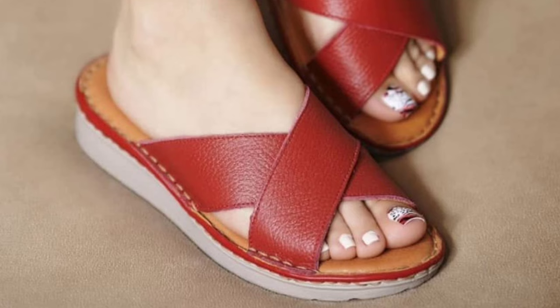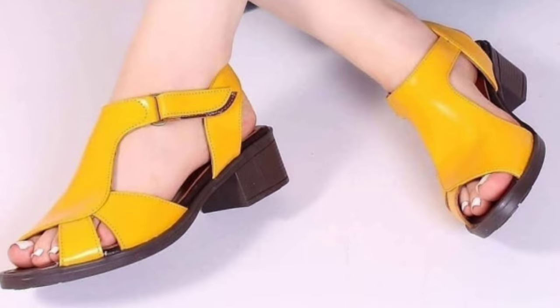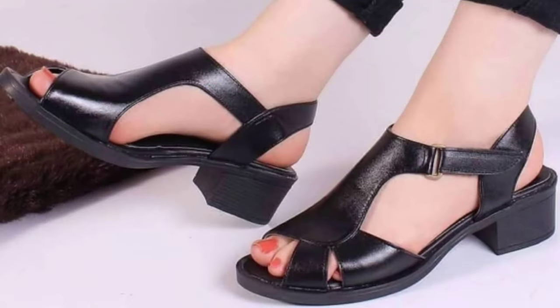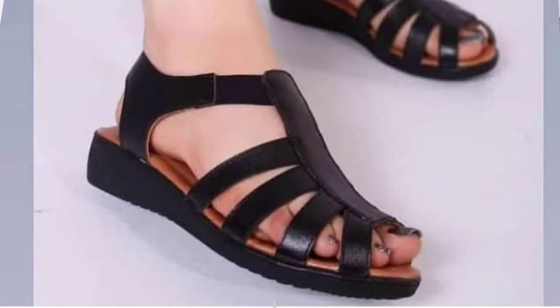These are very comfortable and very reliable footwear collections for you. Please like and share this video with your family and friends so that they will also have an idea about such beautiful and comfortable ladies footwear collections. Now let's talk about how you can purchase this collection.